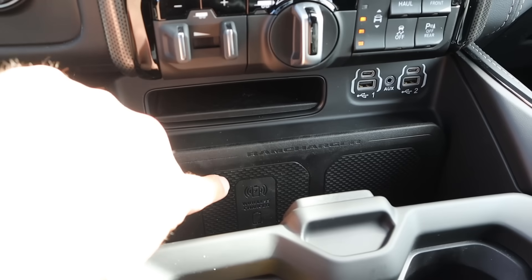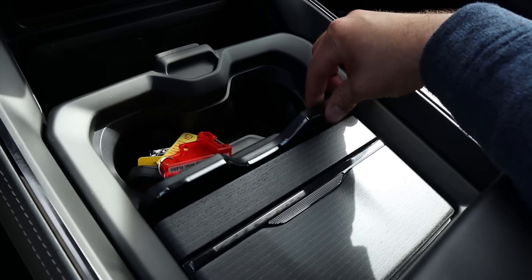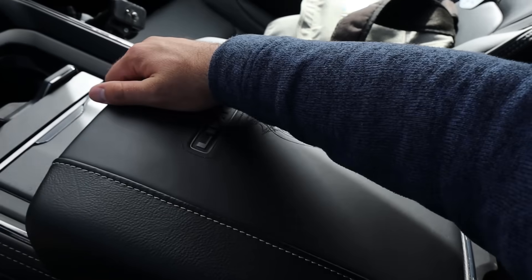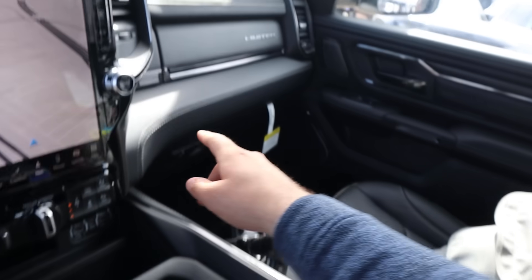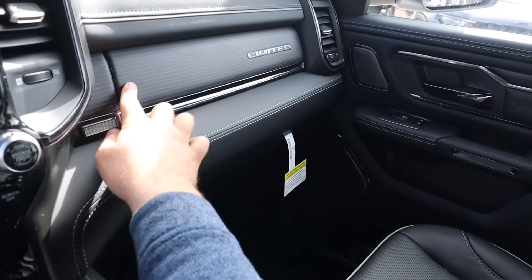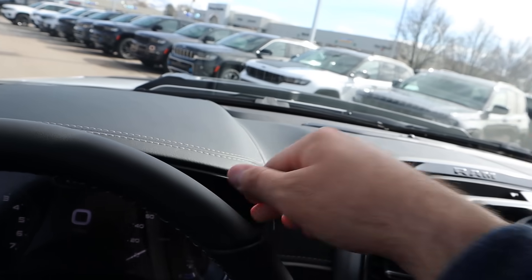You've got USB ports down below, a wireless phone charging pad, and this has the cool sliding center console. You can see nice wood trim on it with the Limited logo in the center and good storage as well. On the glove box it's pretty solid — the trim on the outside is nice — and then soft touch all across the dash.